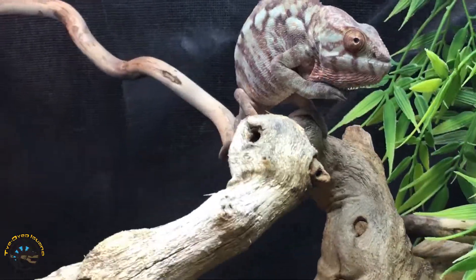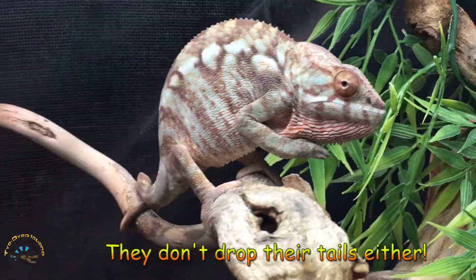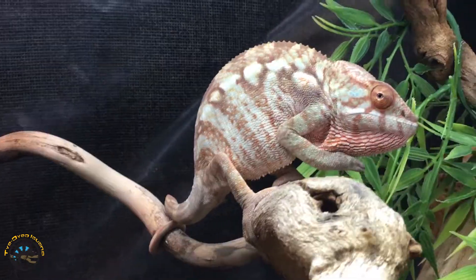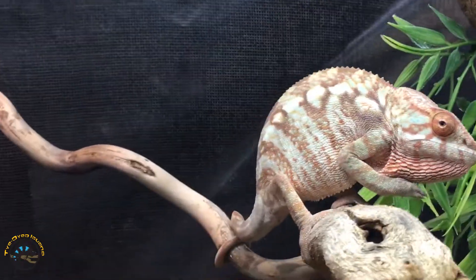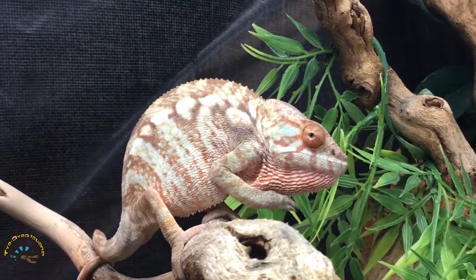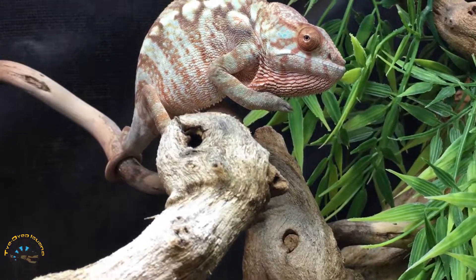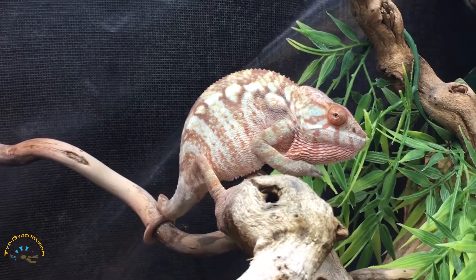Another example of a lizard that can't grow the tail back is the chameleon. For these guys, it's pretty bad when they lose their tails because they really need that tail for holding on to branches, as you can see here — it really helps them climb around. They can lose a little bit of it, but if they lose too much, they can't grab on very well and their climbing is hindered. If they fall, they don't have that tail to catch on to anything. Just like the crested geckos, these guys cannot grow their tails back.